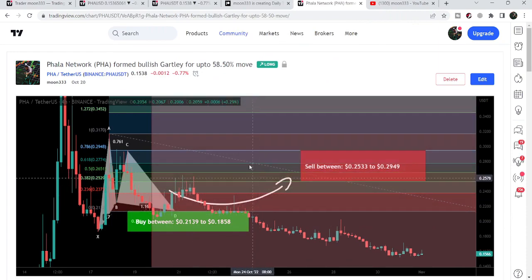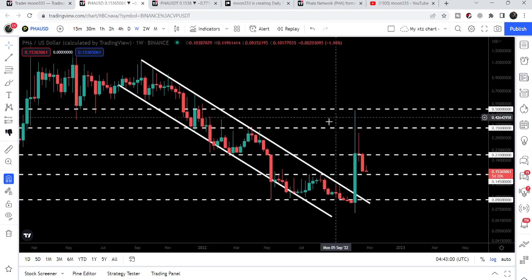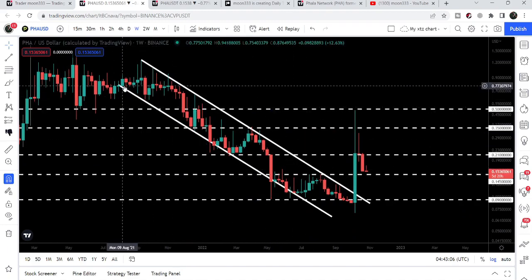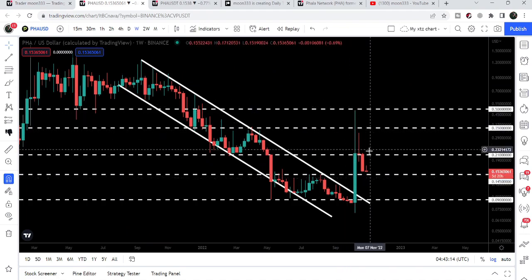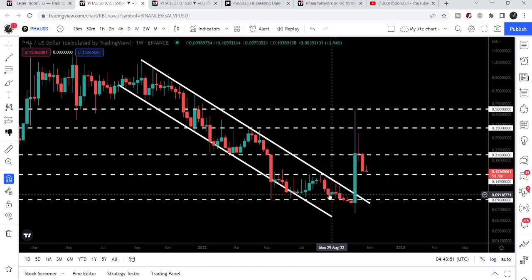Now if we take a look at the weekly time frame chart, FLOW has broken out the resistance of a very big and huge down channel. You can see it entered the channel back in August 2021, and now it has broken out the resistance on the 10th of October. After that the price is having some correction.